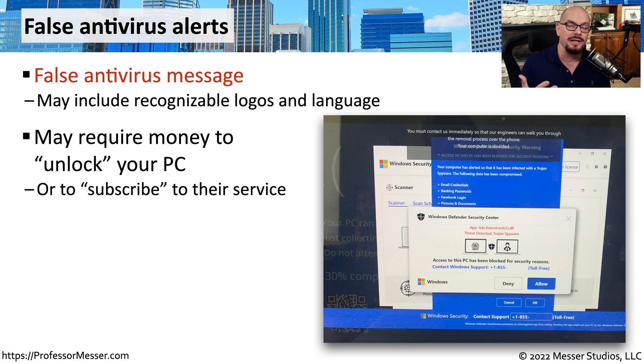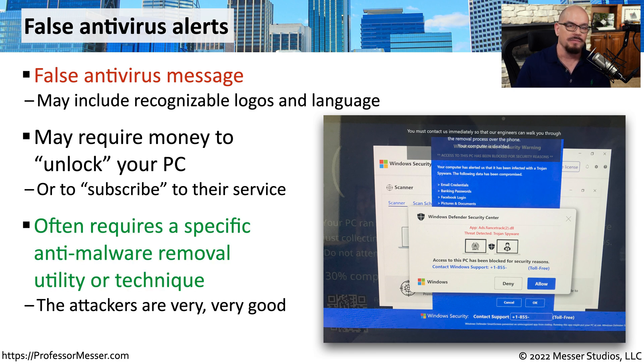Or it may present a message on the screen saying that your system is locked. In reality, your system is running normally, but they're trying to scare you into providing them with additional money to unlock your system. For these very specialized types of malware, you may need a third-party standalone malware removal tool. Sometimes you can download these from known trusted anti-malware sites, or you may delete everything on your system and reinstall from scratch.